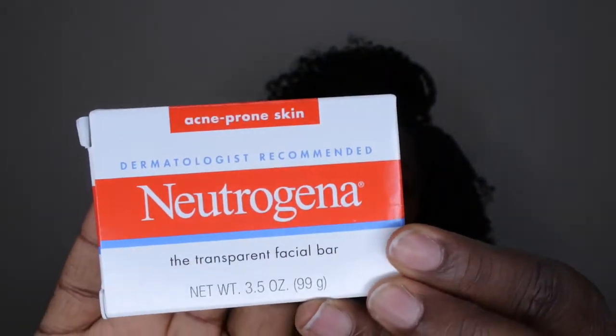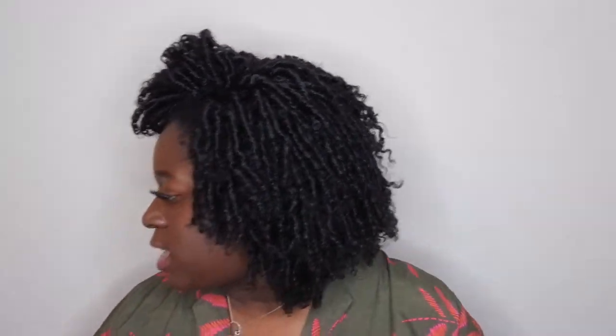The next items are body care and makeup. In body care, she got me this Neutrogena Transparent Facial Bar. I've never really heard of this, but apparently it's supposed to be really good for acne-prone skin. My husband actually has some skin issues here and there, so I'm going to give this to him to try out. I hope this bar helps clear up some of his skin issues.